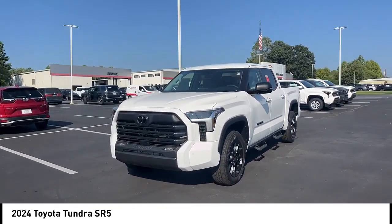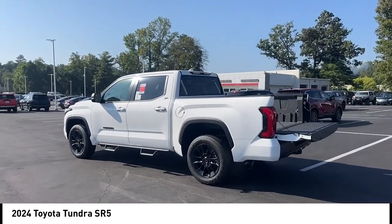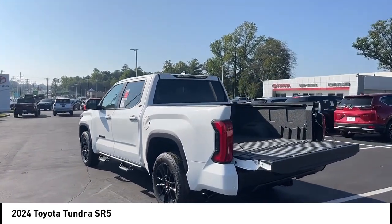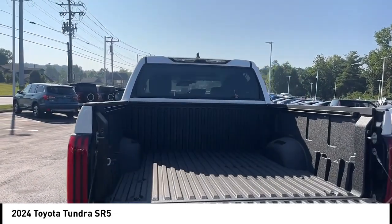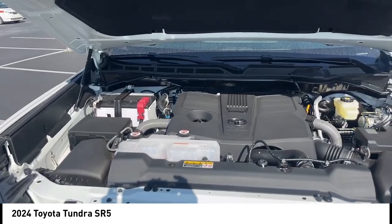traction control, electronic brake force distribution, anti-lock brakes, and tailgate assist. With a towing capacity of up to 10,000 plus pounds and a payload capacity of over 2,000 pounds, the Tundra is the perfect mix of power and efficiency.